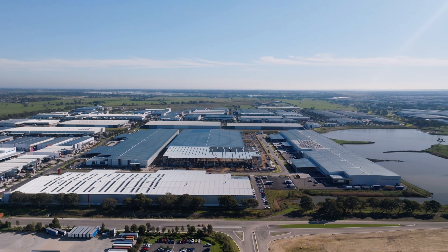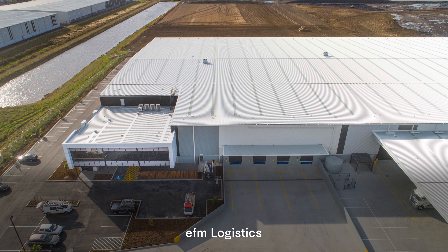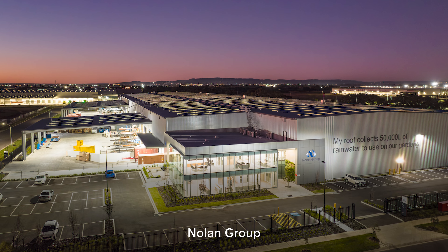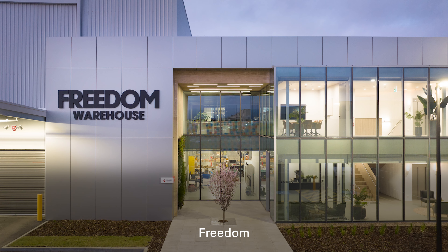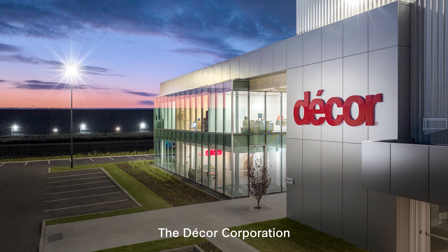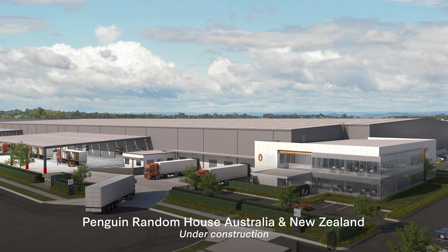Our current customers include EFM Logistics, Ozito Industries, Nolan Group, Izzy, Freedom, Salo Products, The Decor Corporation, and Penguin Random House Australia and New Zealand.